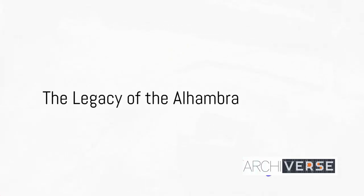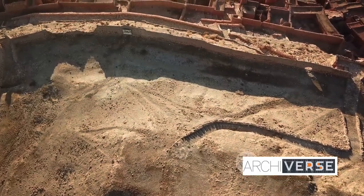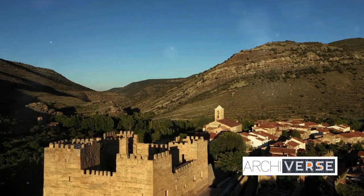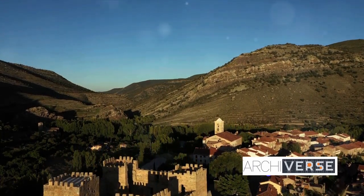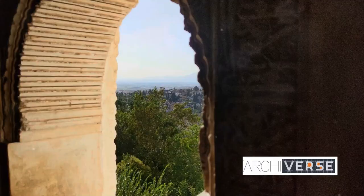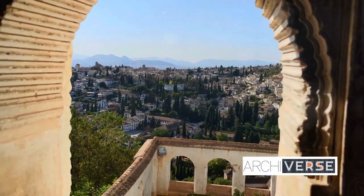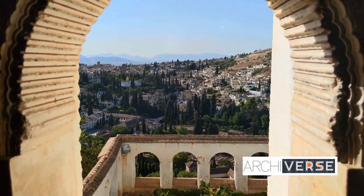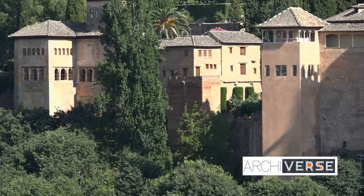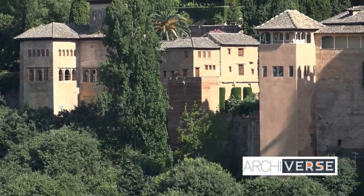What makes the Alhambra stand the test of time, continuing to awe and inspire? The Alhambra isn't just a testament to the grandeur of a bygone era — it's a living, breathing embodiment of timeless design principles and aesthetics that continue to shape our world. Its intricate motifs, labyrinthine courtyards, and harmonious balance between nature and man-made artistry have been an endless source of inspiration for architects and designers, who see in the Alhambra a blueprint for creating spaces that are not just functional, but also deeply spiritual and emotionally resonant.